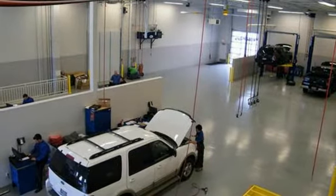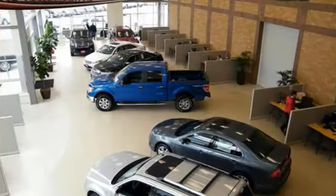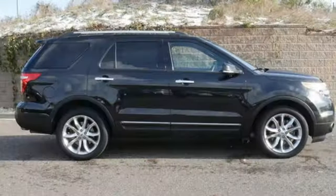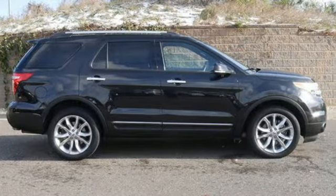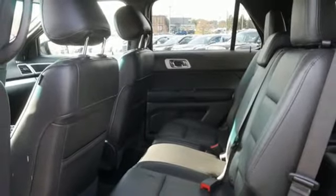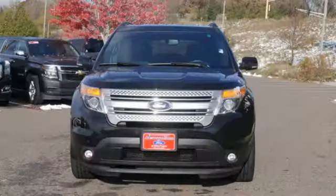Automatic transmission, dual-zone climate control, streaming audio, rear parking sensors, leather bucket seats, wireless phone connectivity, external memory control, aluminum wheels, fold-into-floor seat, and V6 engine.